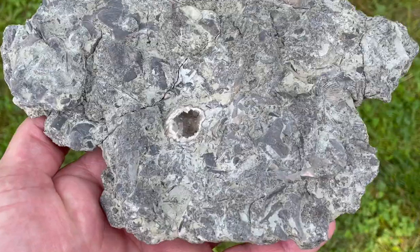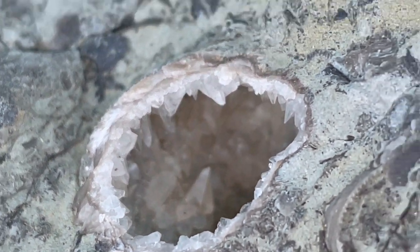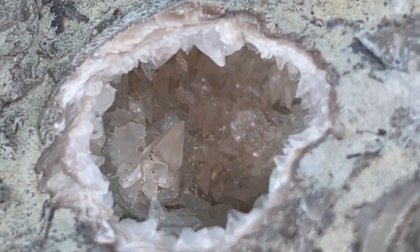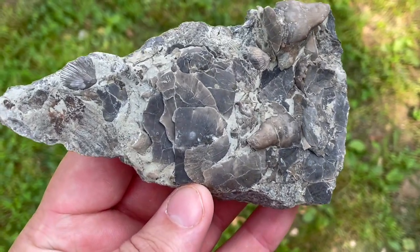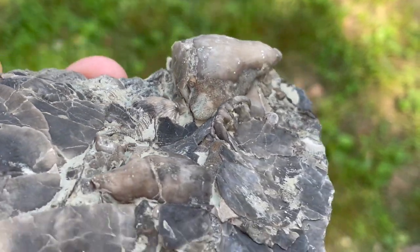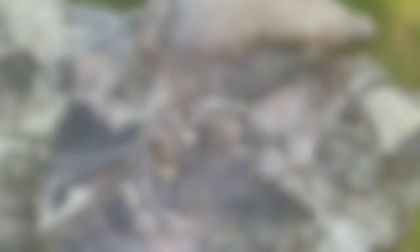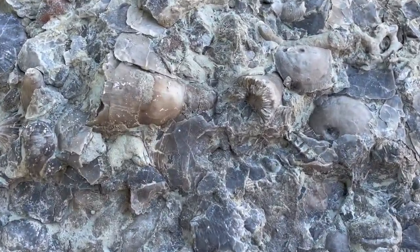These pieces that have the geodized brachiopods in them are some of my favorites — check out the crystal inside of there, that's pretty neat. I was able to find a few plates that were just basically shells on top of shells; sometimes they would have horn corals in them too, which is really neat. This horn coral has some bryozoans attached to it. Here's a larger plate covered in shells as well, with quite a few horn corals buried in there too.